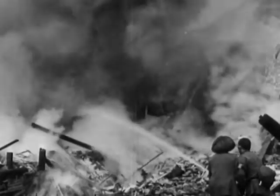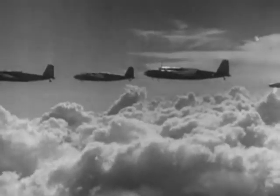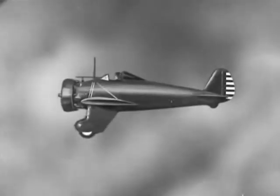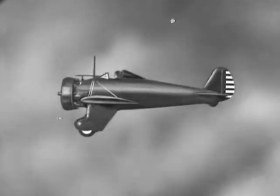Japanese treachery and reliance on surprise attack make Nippon's Air Force a menace which must be quickly recognized and dealt with. It is a mongrel Air Force composed of imitations of well-known American and European types. The enemy has copied American pursuit airplanes like the Boeing P-26A, an obsolete U.S. pursuit.